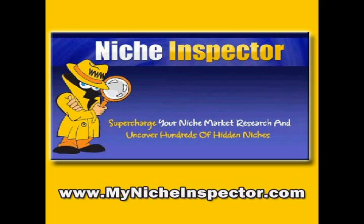Let's face it, a hot, undiscovered market could be very profitable and all you need to change your financial future for life. For more information or to get started right away, visit MyNicheInspector.com.